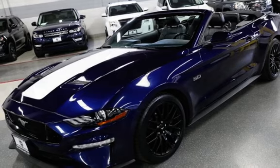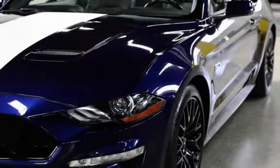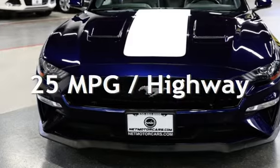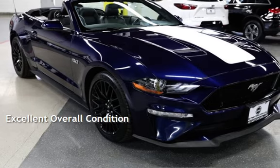This Ford is a great value with less than 50,000 miles on the odometer. Estimated fuel economy for this vehicle is 15 miles per gallon in the city, and 25 miles per gallon on the highway. This vehicle is in excellent overall condition.